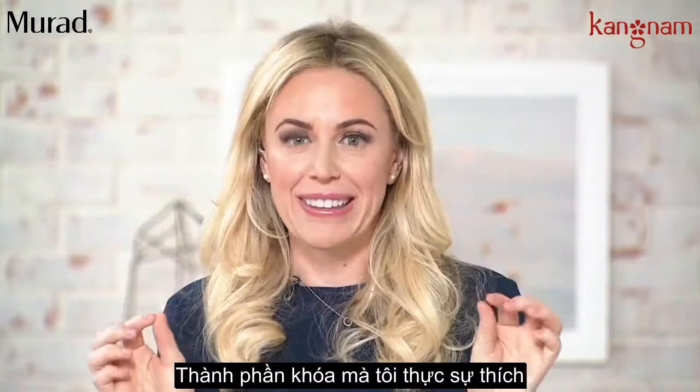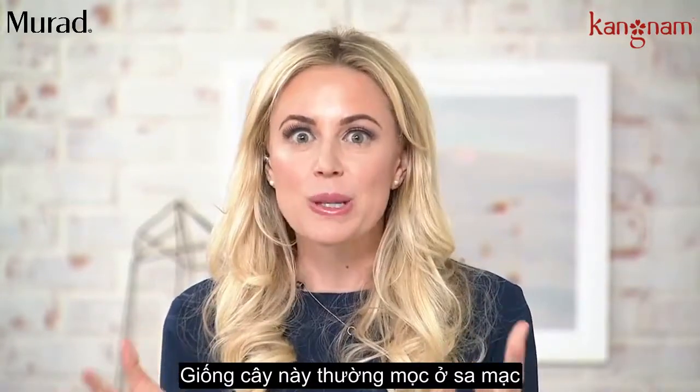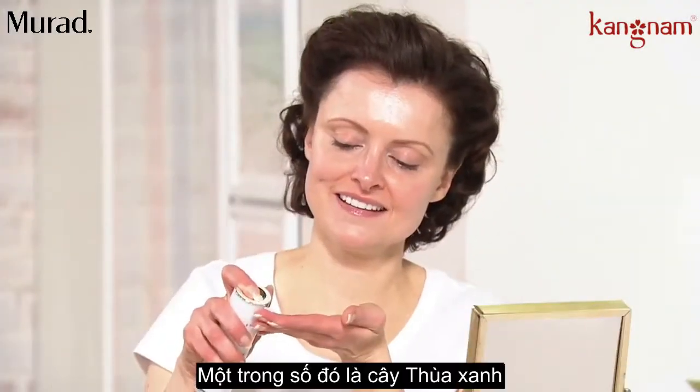The key ingredient that I love so much is the Mexican blue agave leaf. This plant grows in the desert. So if any plant knows how to retain hydration and hold on to that water, it's gonna be this one.